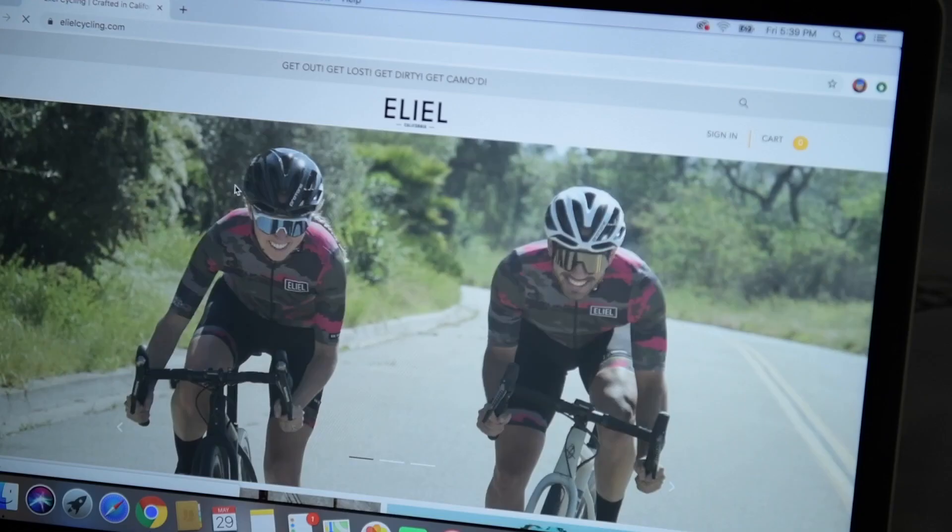Yeah, so I got a new kit today. Pretty stoked on it. I'm saying best cycling kit company ever. And to be fully honest, full disclosure, I know nothing about cycling kits other than I've gotten some before. I've actually never bought a cycling kit. This is the first purchase of a cycling kit I've ever made. First kit ever bought.